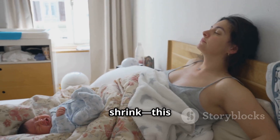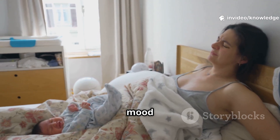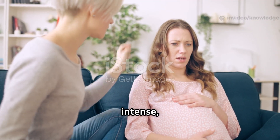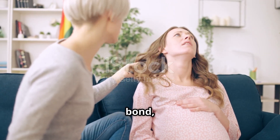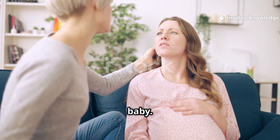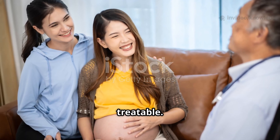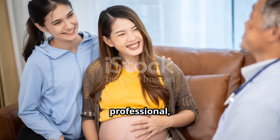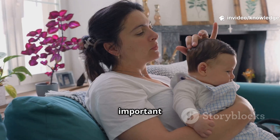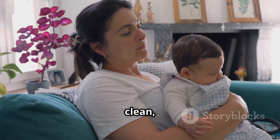Your belly will take time to shrink — this is normal. Many parents feel baby blues in the first two weeks: mood swings and tears that come and go. Seek help if sadness or anxiety is intense, lasts beyond two weeks, you struggle to bond, cannot sleep even when baby sleeps, or have thoughts of harming yourself or your baby. Postpartum depression is a medical condition — common and treatable. Call your doctor, a mental health professional, or emergency services if you feel unsafe.